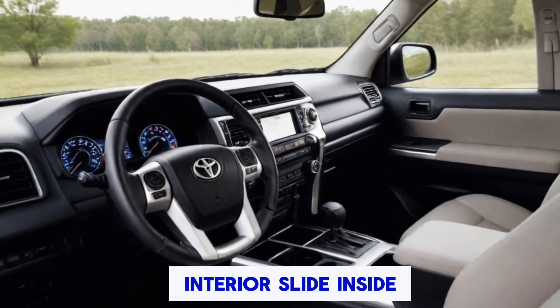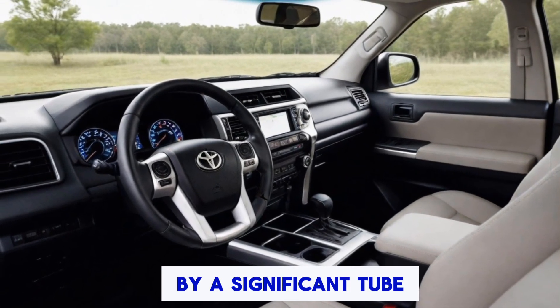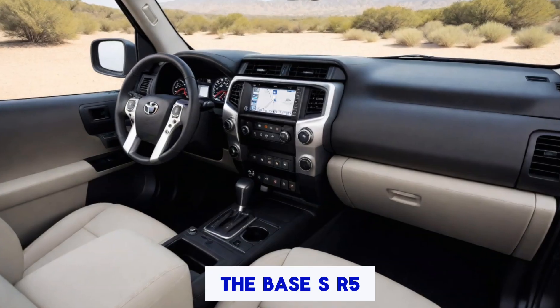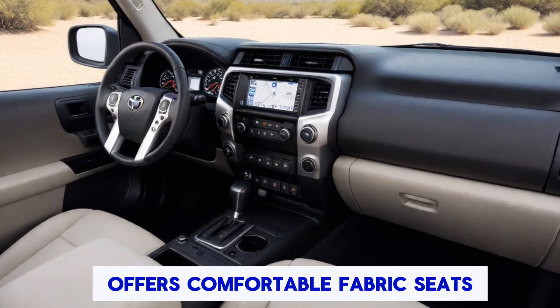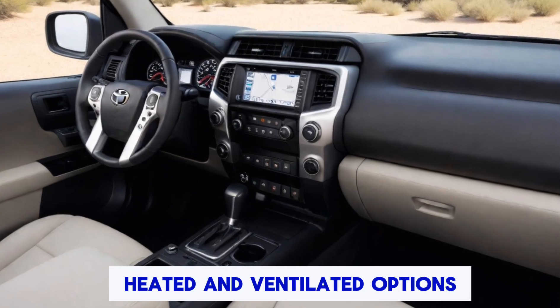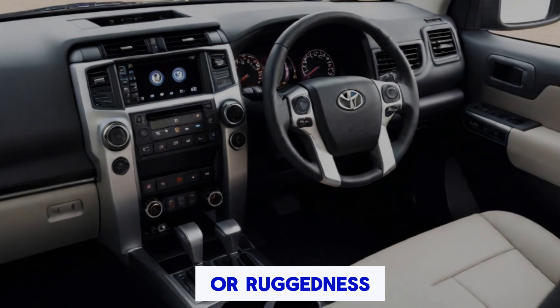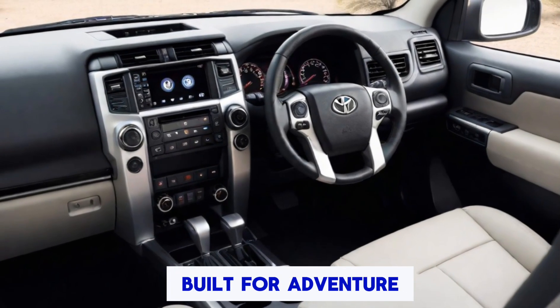Slide inside, and you're greeted by a significant upgrade in materials and technology. The base SR5 offers comfortable fabric seats, while higher trims boast heated and ventilated options with some snazzy stitching. Whether you choose luxury or ruggedness, the 4Runner's cabin is built for adventure.